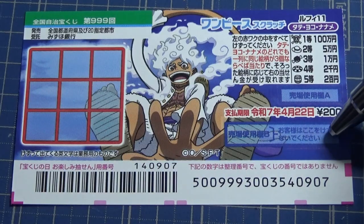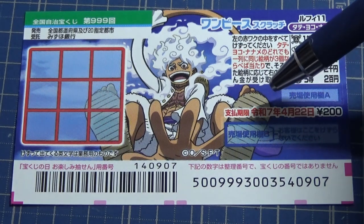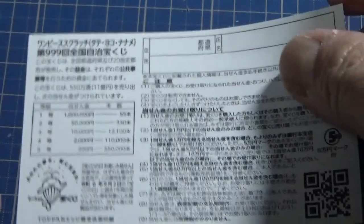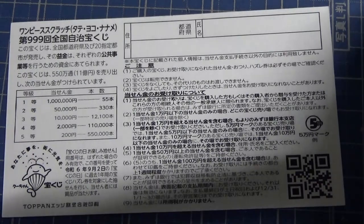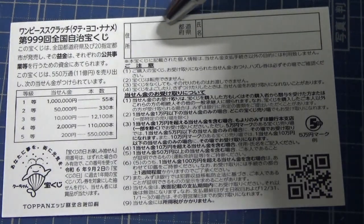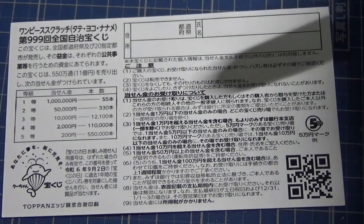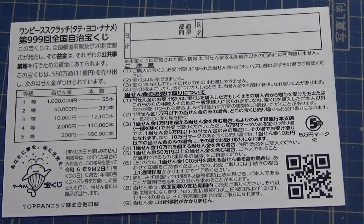Don't scratch here and don't scratch here. You have until April 22nd, Reiwa 7 — that is 2025 — to claim your prize. Quickly looking at the back, here is a breakdown of the prizes and the rules in Japanese. If you happen to win the first prize or anything over 10,000 yen, you need to fill in this area — your prefecture, your full name, and your address in Japan. All winnings are tax-free in Japan, and even foreign tourists can play this game. To cash this ticket, just bring it to your nearest lottery kiosk. If it's over 10,000 yen, you need to take it to Mizuho Bank.